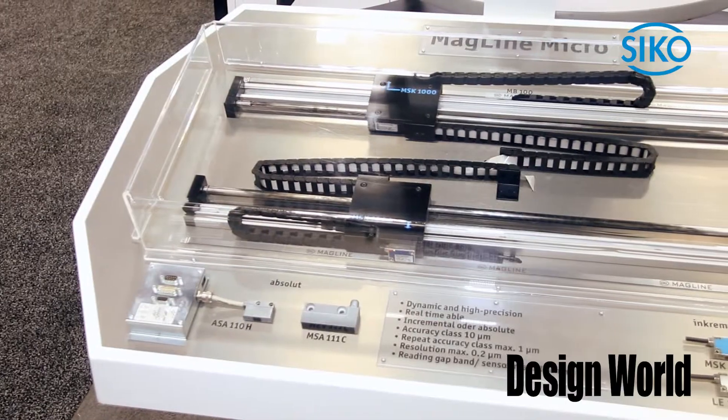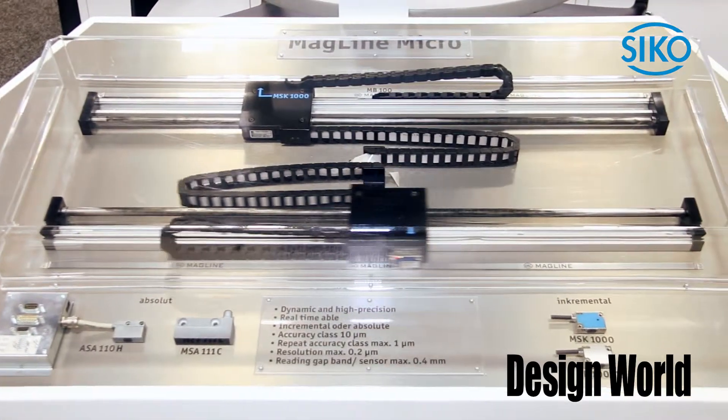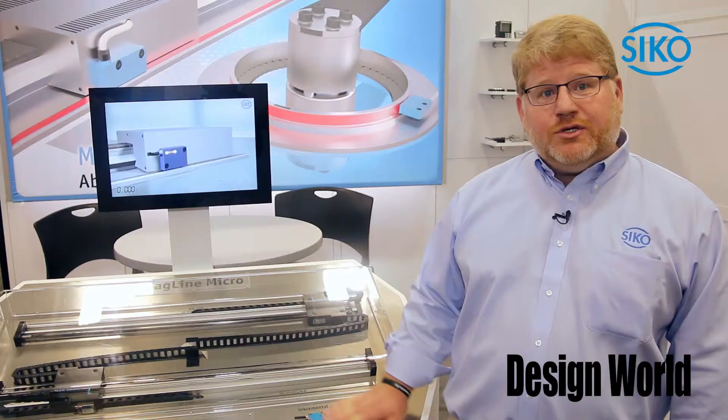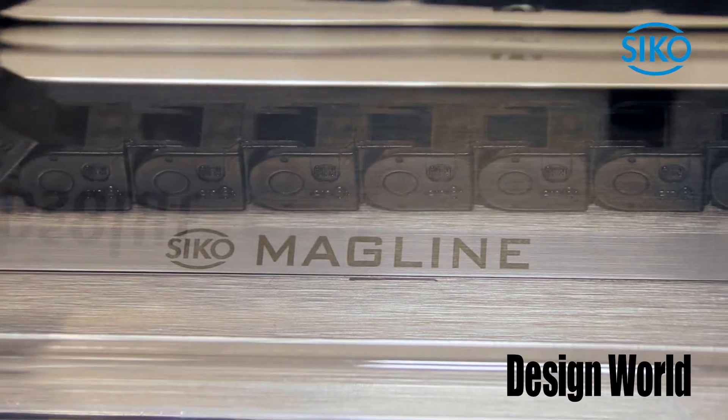It's got accuracy class down to 10 microns but repeats down to 1 micron. It's using magnetic coding in the band to give you positional information. In this instance, linear — we also have angular or rotary information available.